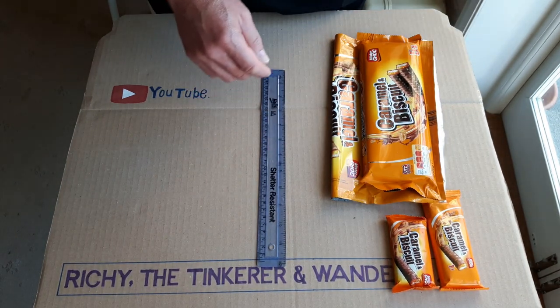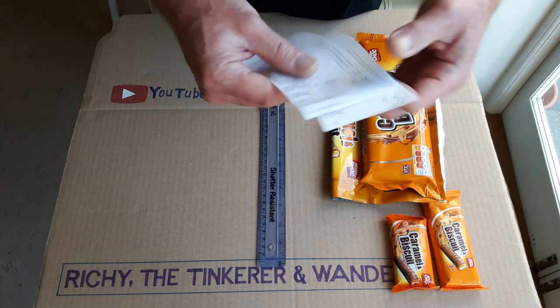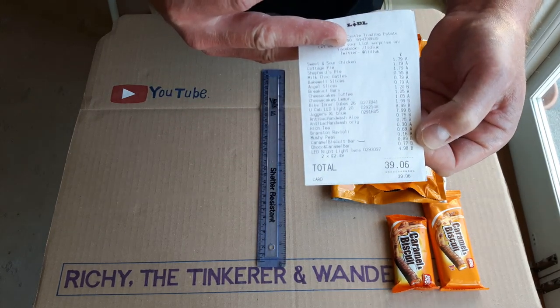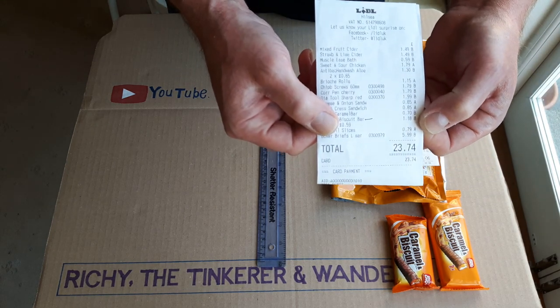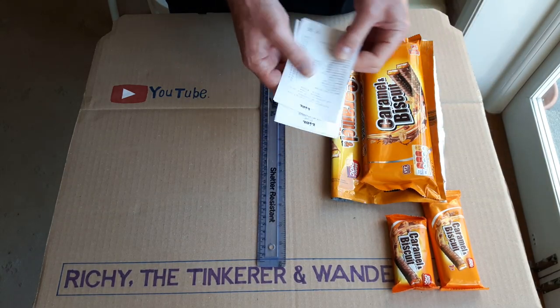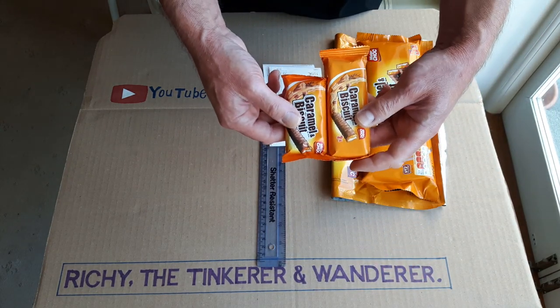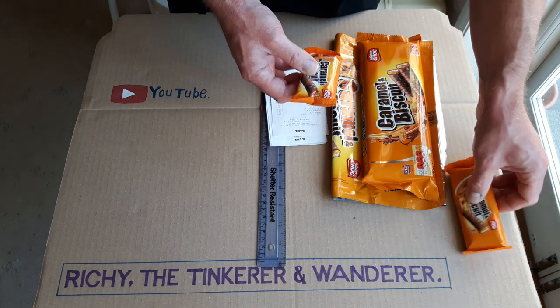To Lidl's credit they have actually reduced the pack size price. The old one was 89p a pack, and the new size has gone down to 59p a pack — they've knocked 30p off the price. So you're not actually getting ripped off by price. It's just that if you want to eat the same amount you've got to buy about a third more. They're just trying to get people to eat less salt and sugar and all that sort of thing.